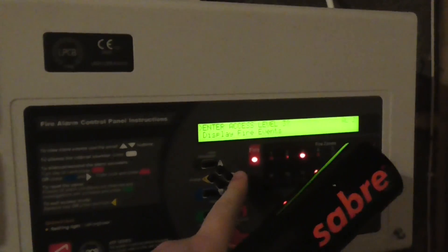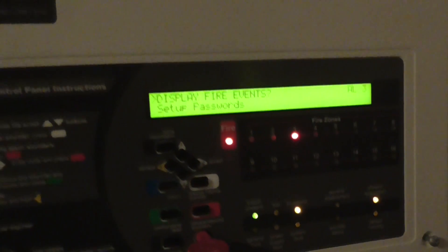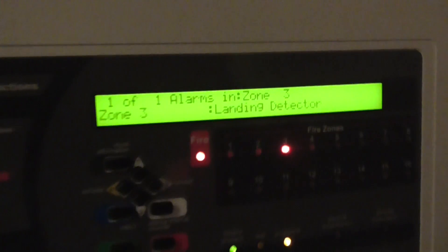There we go, N-Taxis level 3 quickly. There we go, so landing detector on zone 3. There we go.